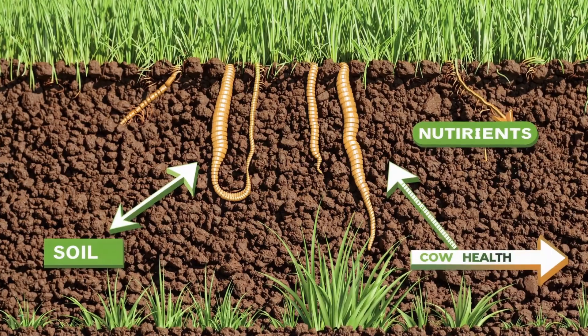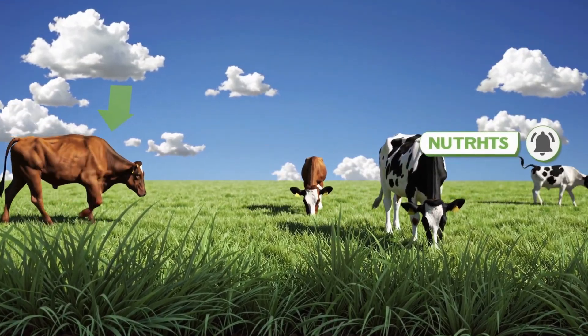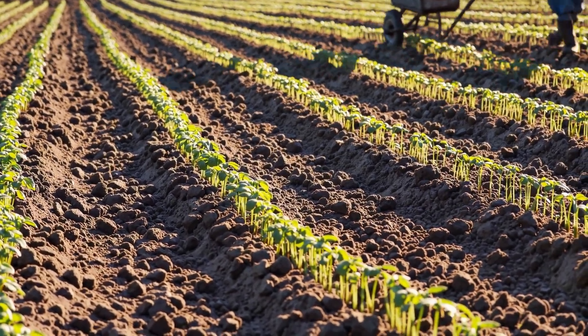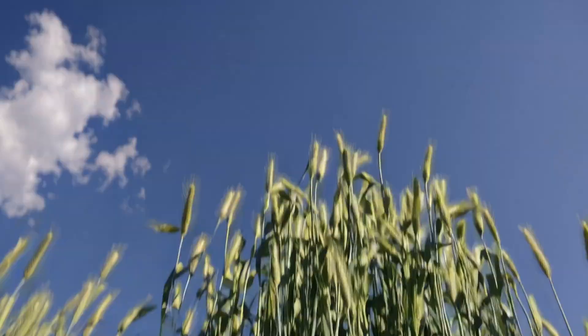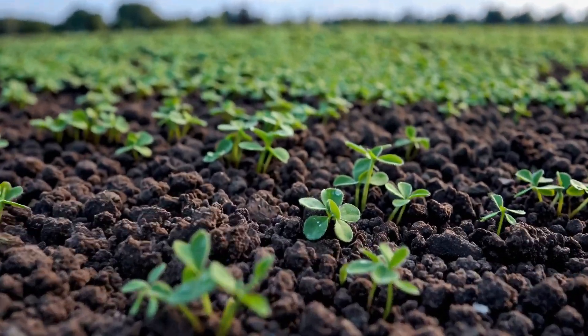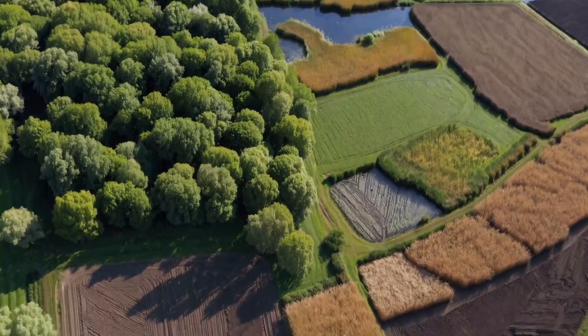Cover cropping is where farmers plant certain crops just to help the soil — not to harvest them. They might plant clover, rye, vetch, things like that. These cover crops help stop erosion, keep the weeds down, and put nutrients back into the soil — like giving the land a nice spa day. This is so much more complex than I ever thought. It's not just planting and harvesting; there's this whole ecosystem management side to it.